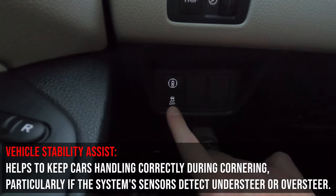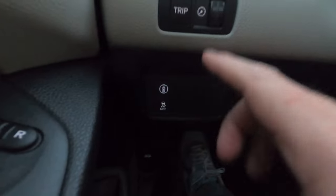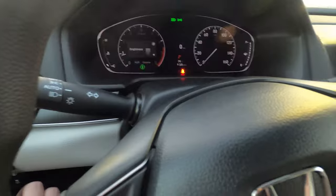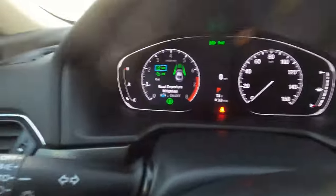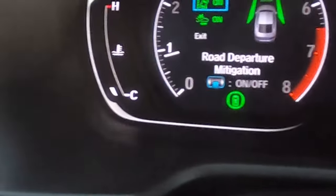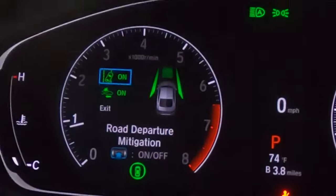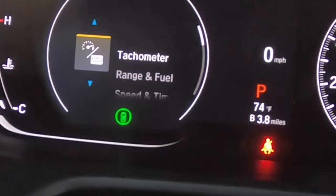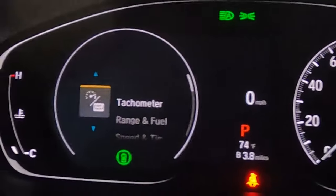On the dash, vehicle stability assist works with traction control to transfer power to whichever wheel gets better traction in a skid. Above that is a button for Honda Sensing features. There's a trip computer that lets you toggle between different readouts and reset them. You can adjust brightness for both the touchscreen and the instrument cluster using a toggle. The instrument cluster has a digital side you can control, an analog side, and a digital speed readout in the center — so you get speed in both digital and analog formats, which is a nice touch. You can also view tach, range and fuel, speed and time, and audio.